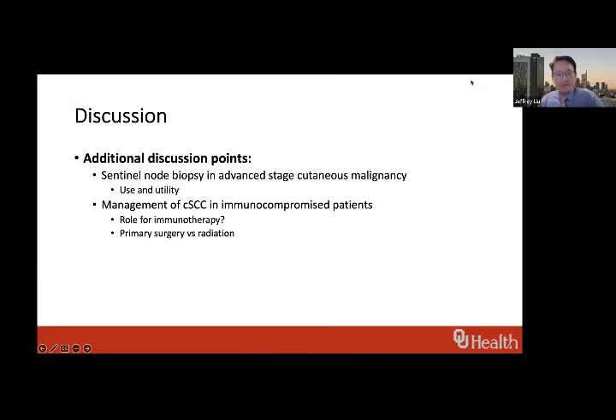Regarding immunotherapy in patients with solid organ transplant who are immunosuppressed: in a lot of immune checkpoint inhibitor trials, solid organ transplant patients were excluded. So at the moment I'm applying that to my practice — if they had a transplanted liver, I wouldn't offer them immune checkpoint inhibitors. If they need systemic treatment, I've been using carboplatin-paclitaxel and have used cetuximab in the past for these patients, avoiding immunotherapy.